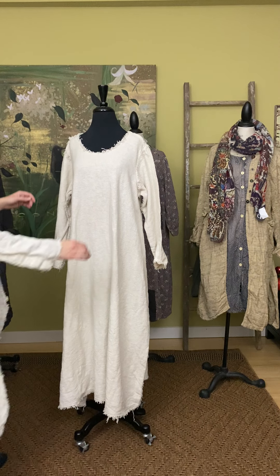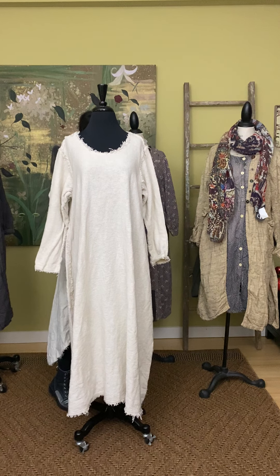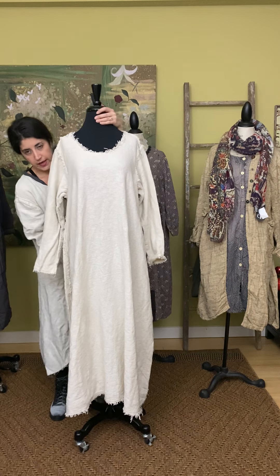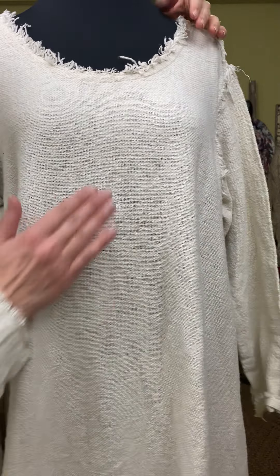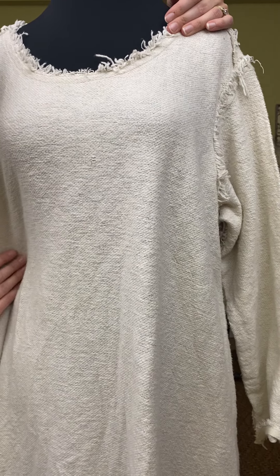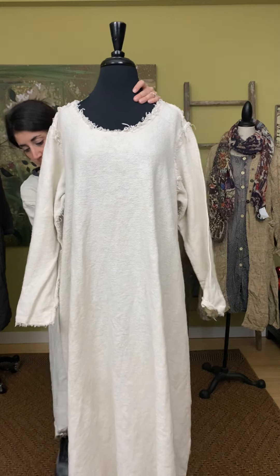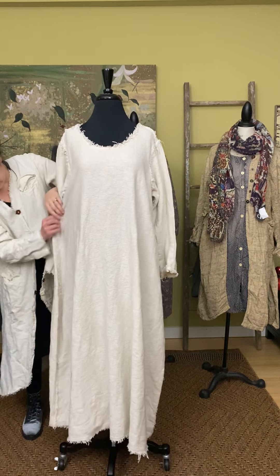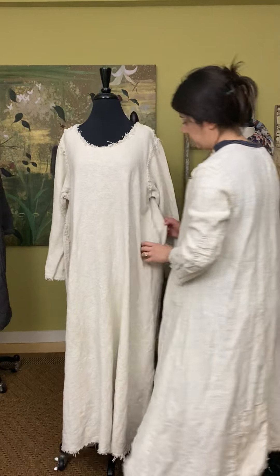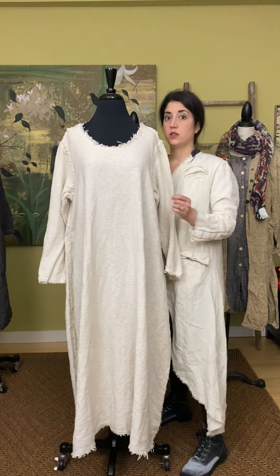This dress is just gorgeous — you have long sleeves. This is hand-woven cotton linen, the Grace Dress in the Bone colorway. You can really see that beautiful weave of the fabric. It is full length, hitting at your ankle or about mid-calf depending on your height. There's beautiful seaming detail with a raw-edge ruffling down the side, across the bottom, and at the neck. This one is $300.